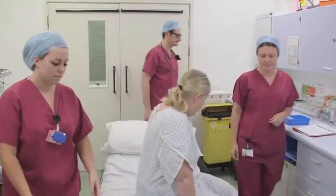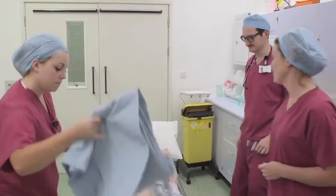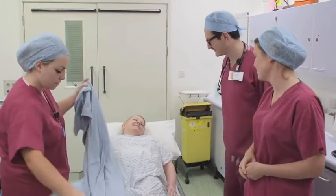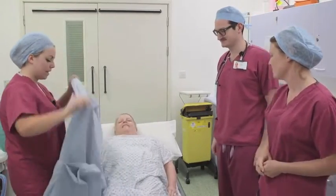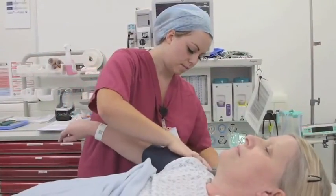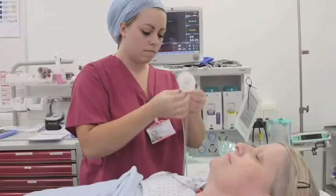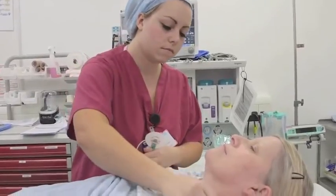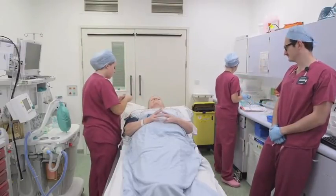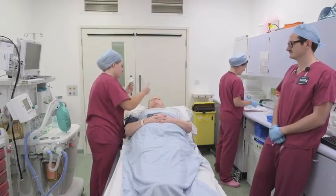You may be asked to walk to the anaesthetic room or we can take you on a bed if you prefer. Once you have arrived in the anaesthetic room, you will be looked after by an anaesthetic doctor and practitioner. We will put a cuff on your arm to measure your blood pressure, a small clip on your finger to measure your oxygen levels, and some sticky dots on your chest to measure your heart rate. We will also check your identity again against your wristband and consent form and talk through the questions on the surgical safety checklist.